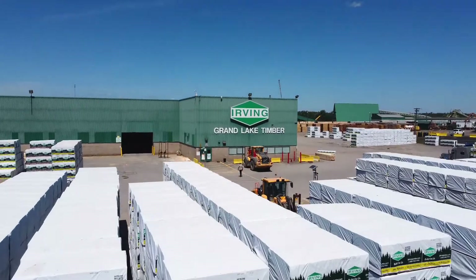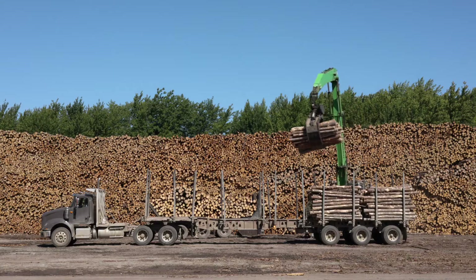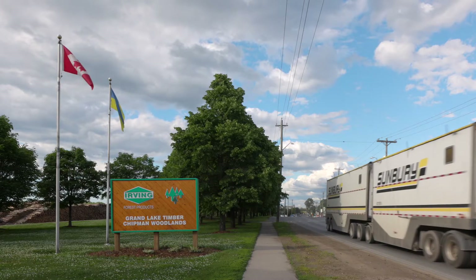The Irving Sawmills have a long-standing tradition for producing quality lumber. The first Irving Sawmill began in 1882, and now the company has sawmill and woodland operations in Canada, New Brunswick, Nova Scotia, and USA, Maine.